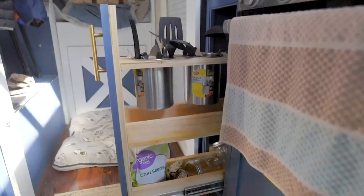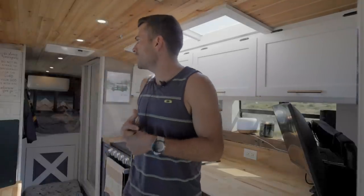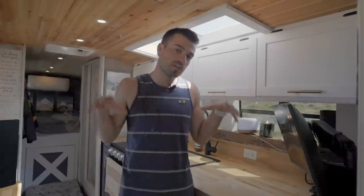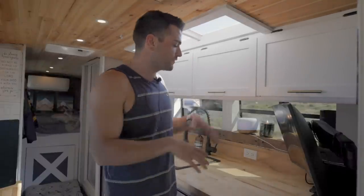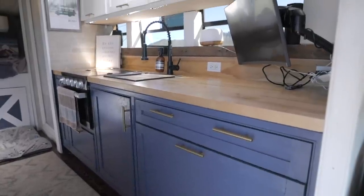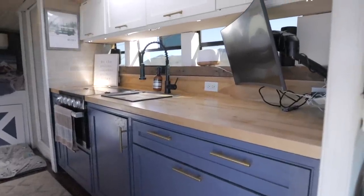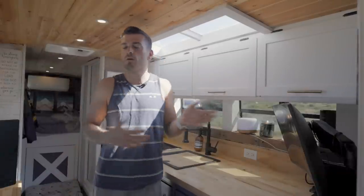It's all custom cabinetry. I played around with a bunch of different layouts — the bus is around 25 feet and this was the most optimal way to do it. I love to cook, so having this whole kitchen setup was a huge priority of mine. I really could not be happier with the kitchen itself.